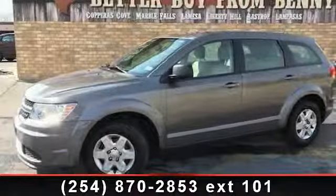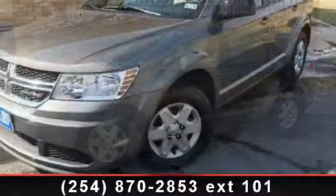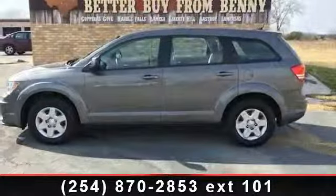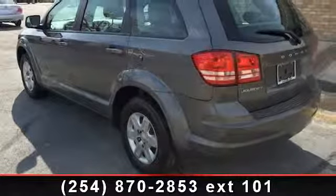Presenting the 2012 Dodge Journey. This may be the set of wheels you've been looking for. This vehicle comes with a reliable 4-cylinder engine connected to a smooth-shifting automatic transmission. Some of the top features included with this vehicle are passenger airbag sensor,